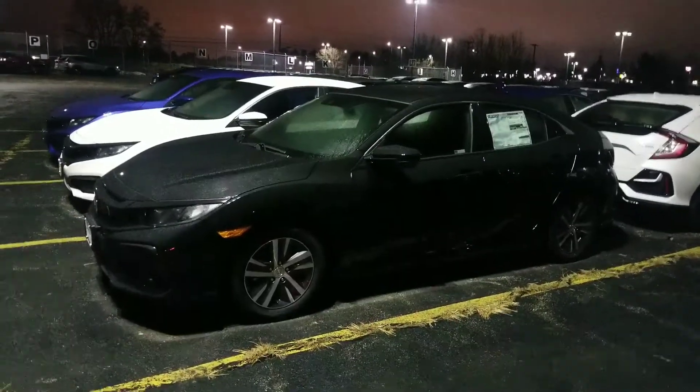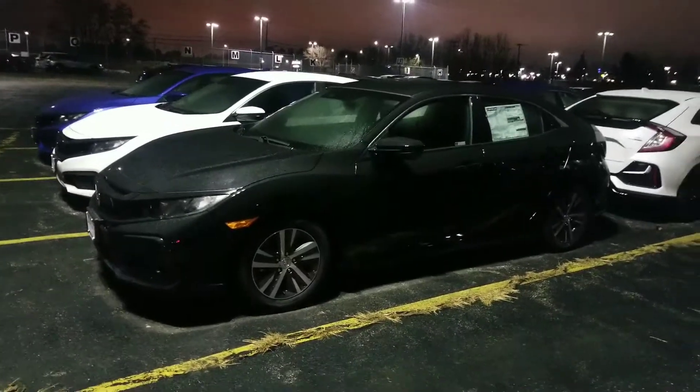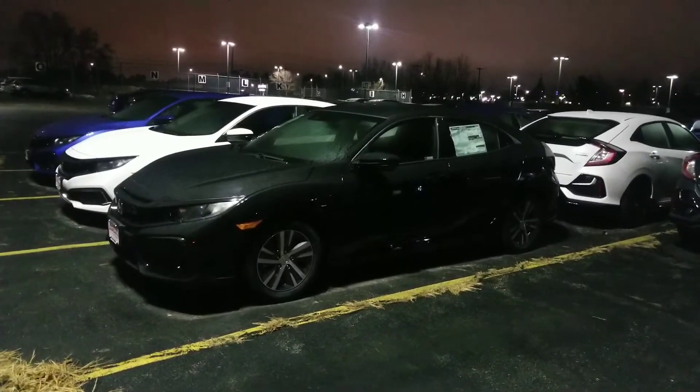Hi Ed, good evening. Jeff Shatney over here at AutoFair Honda in Manchester, New Hampshire. Just wanted to get you a quick walk-around video tonight on the 2020 Honda Civic Hatchback.